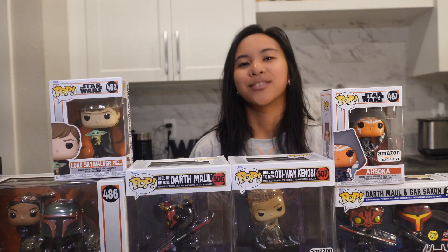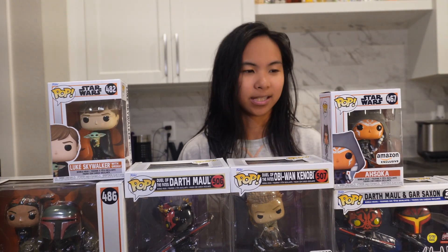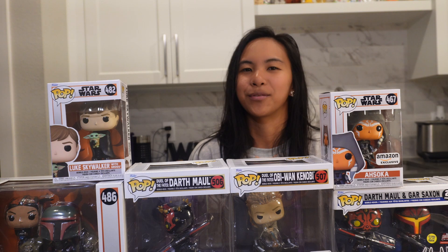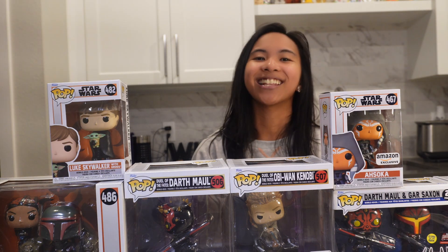Hey there, Imagineer here. So today we're going to go over my recent Star Wars haul — a bunch of Funko Pops and I also have some Her Universe clothes that I got recently. So let's get started.